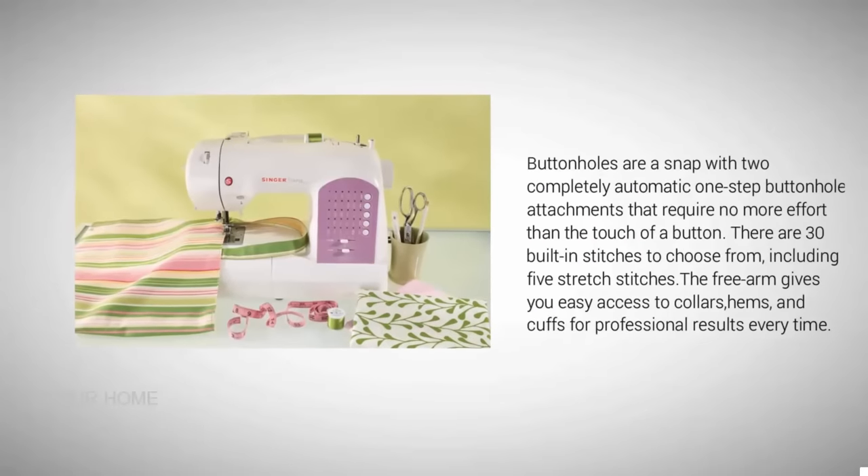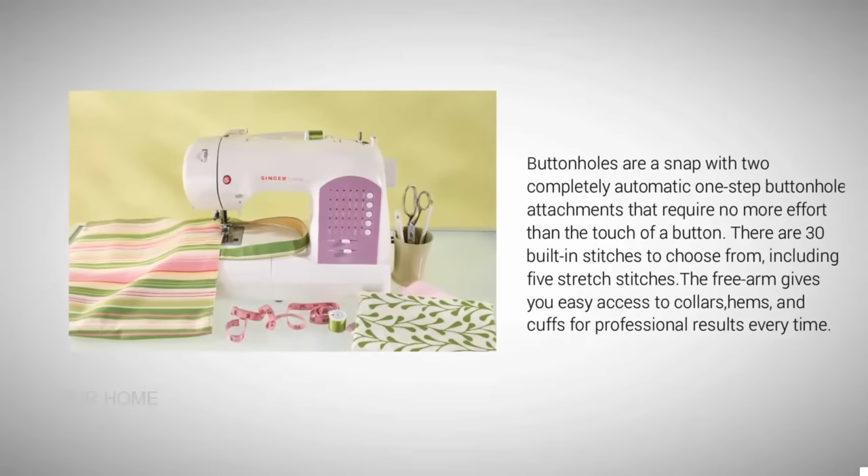Buttonholes are a snap with two completely automatic one-step buttonhole attachments that require no more effort than the touch of a button. There are 30 built-in stitches to choose from, including five stretch stitches. The free arm gives you easy access to collars, hems, and cuffs for professional results every time.